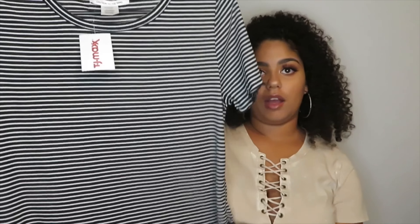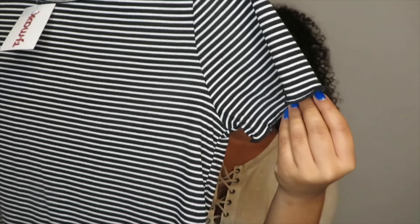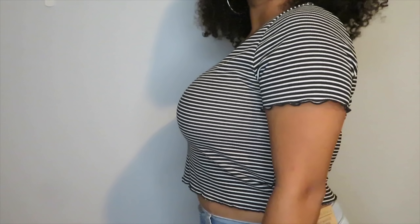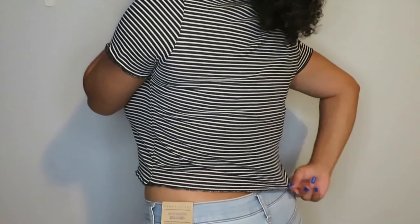First I'm going to start with TJ Maxx and Marshalls. I did get a few things from there because they always have the best deals and the cutest stuff. First I got this striped crop top and it has like a ruffle detail at the top, on the sleeves, and on the bottom. This was $7.99 and I got mine in a size large.